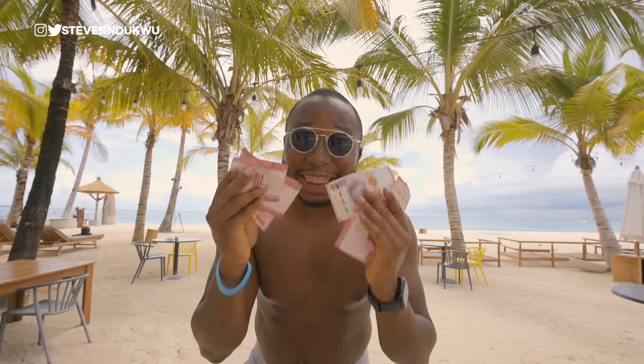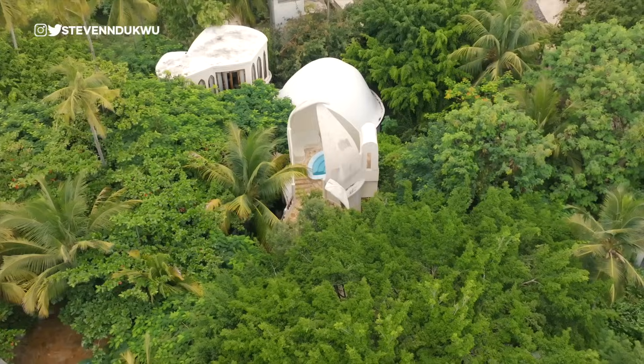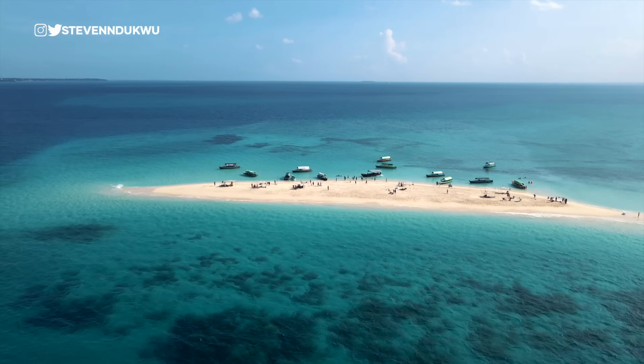I decided to book a flight to this island nation. Join me on this adventure as I travel Zanzibar, taking adventures off my bucket list while I show you how to travel this beautiful destination. Let's go.